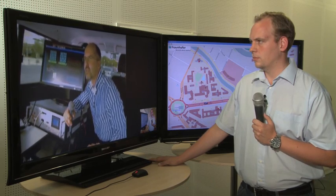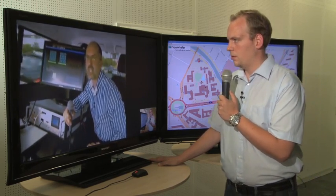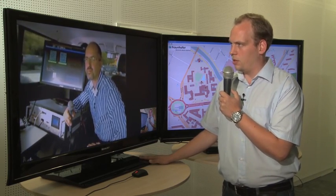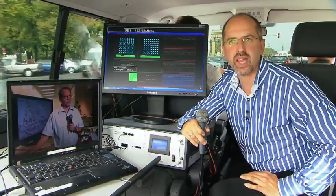But you see, we have a good connection to you, so mobility and high-speed internet connection is not a problem. So what is the actual data rate you support right now? The actual data rate — I have to look — it's 146 megabits per second.